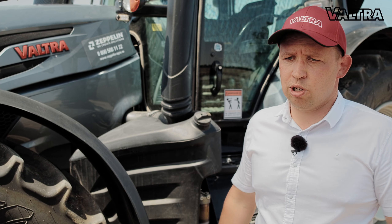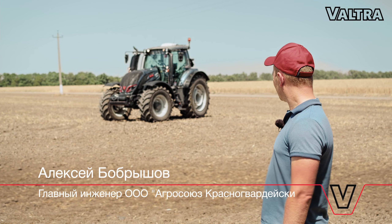Все сошлись по мнению — по мощности, по оснащению — что это будет машина Valtra серии Т, 234, комплектация Versus.